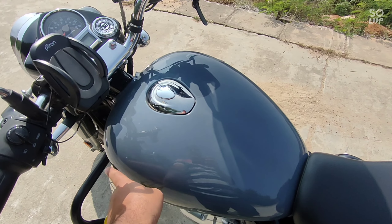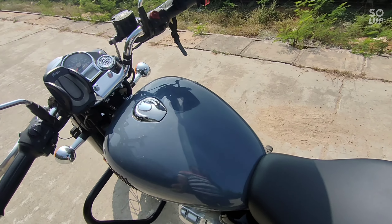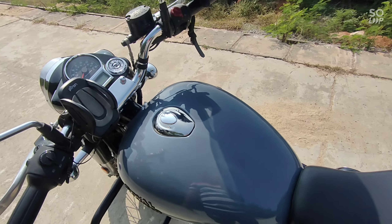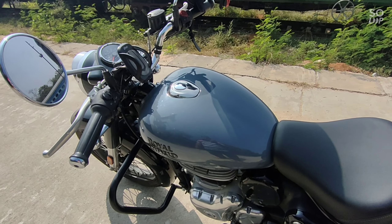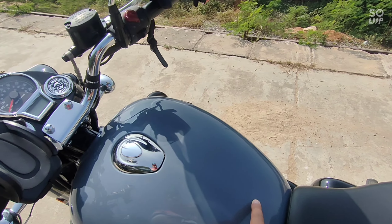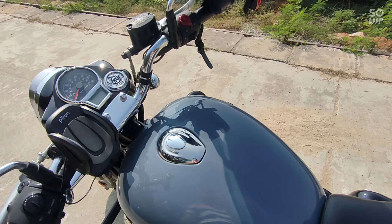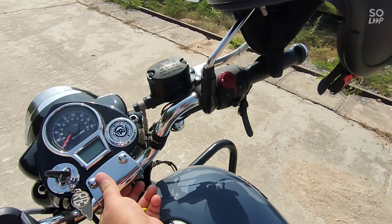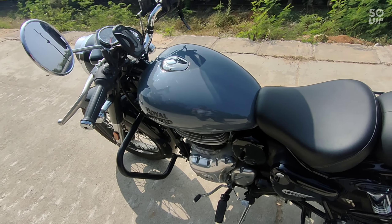They said we will replace the tank so that there is no problem. After that I will say one thing — these problems with patches and paint are true, but the Royal Enfield customer service response was better than I expected. I thought they would only repair it, but they said they will replace the tank completely under warranty, so my tank will be new within one week.